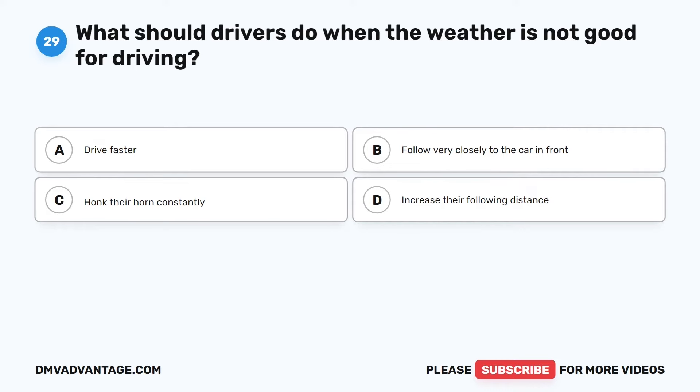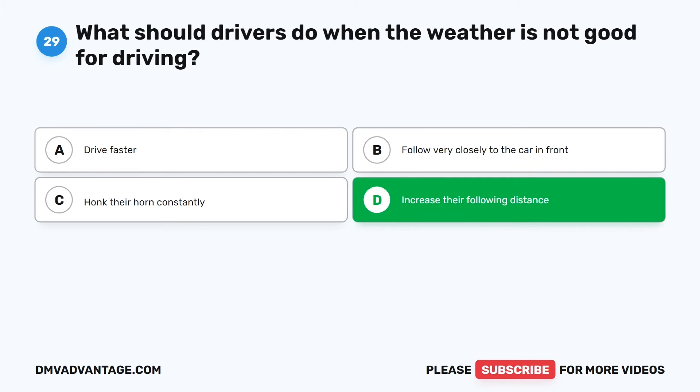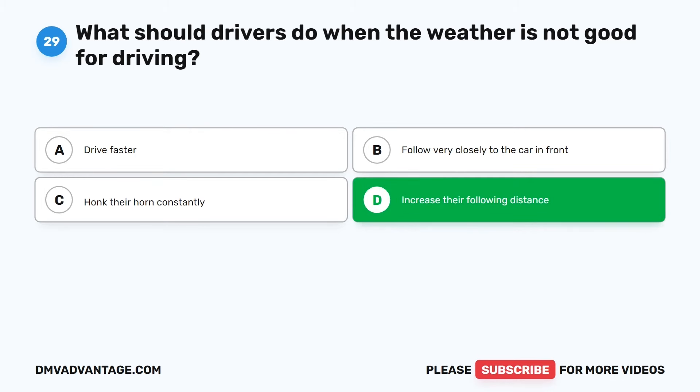Question 29. What should drivers do when the weather is not good for driving? The correct answer is D: Increase their following distance. When the weather is bad, like when it's rainy or snowy, drivers should give more space between their car and the one in front. This makes it safer because it takes longer to stop in bad weather, and you want to avoid accidents.